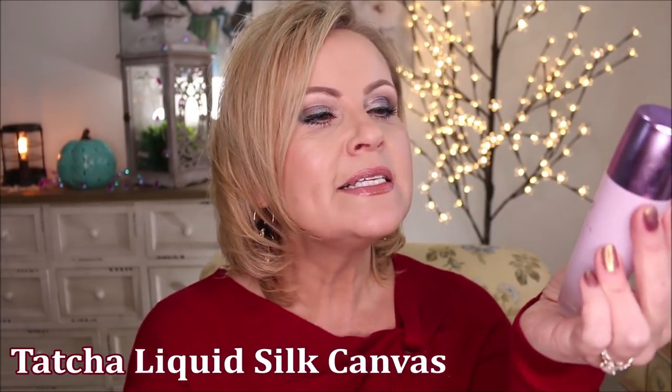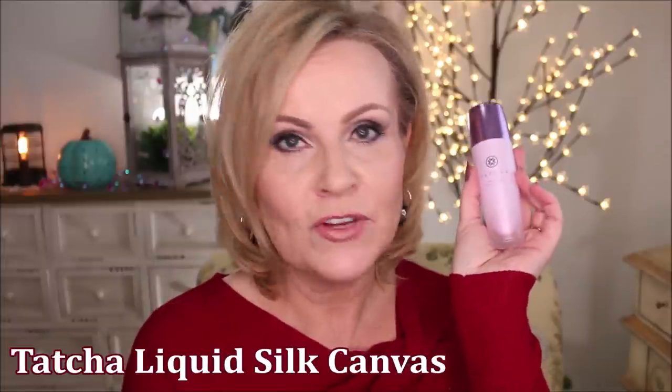For primer, I broke this into two categories: smoothing primers and illuminating primers. Of course I've talked about Tatcha so much this year — this is the Liquid Silk Canvas Primer and I think it's phenomenal. It is very silky on your skin and just makes your makeup look absolutely airbrushed. I am wearing it on this side of my face today. I tried to do high-end and drugstore on each side of my face. The Tatcha is absolutely gorgeous and silky — it just melts into your skin. It's beautiful.